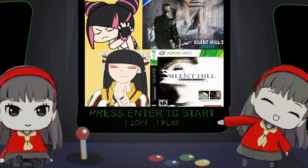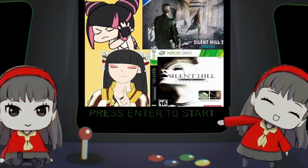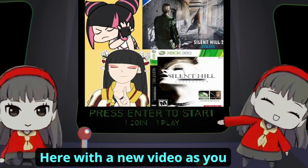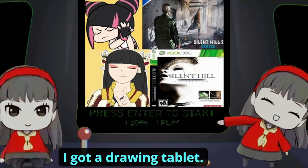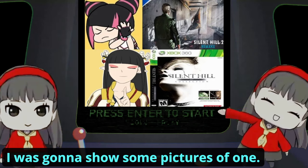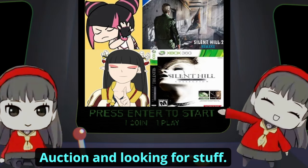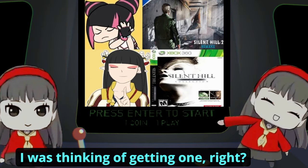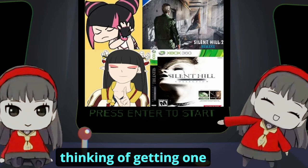How are you gonna play fighting games with that? Hello everybody, it's your favorite FGC VTuber here with a new video. As you guys can see from the title, I got a drawing tablet. Here's the lore behind the drawing tablet — I was at a Goodwill auction, just looking around, and then randomly I was like, whoa, is that a drawing tablet?